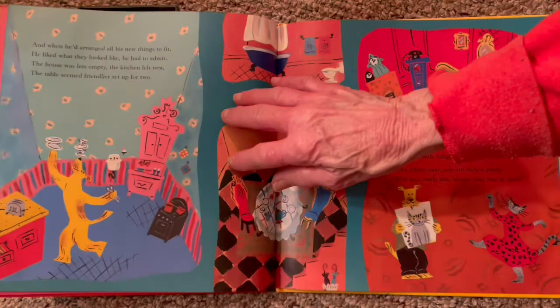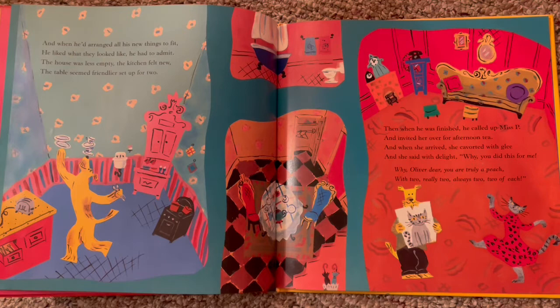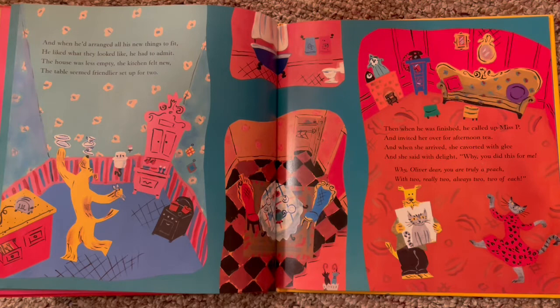Look how he hurried — heaven sakes! And when he'd arranged all of his new things to fit, he liked what they looked like. He had to admit: the house was less empty, the kitchen felt new, the table seemed friendlier set up for two. Look at that — he's balancing it on his nose. What a smart little dog!